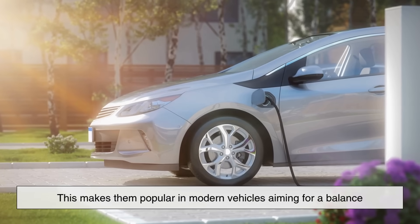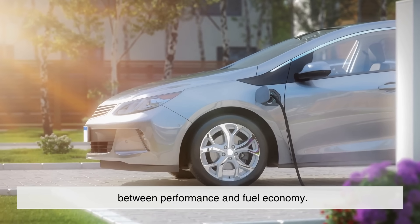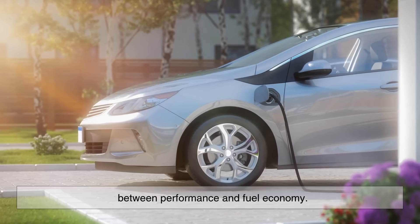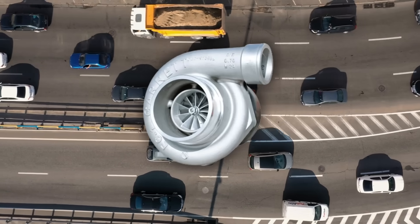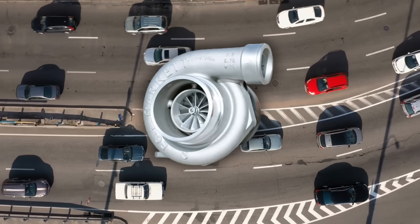This makes them popular in modern vehicles aiming for a balance between performance and fuel economy. That's why you'll find turbos in everything from hot hatchbacks to luxury sedans and even pickup trucks.